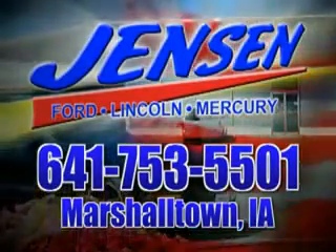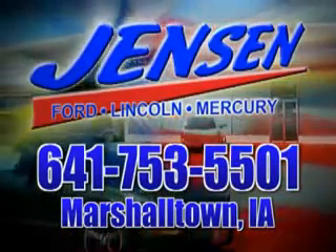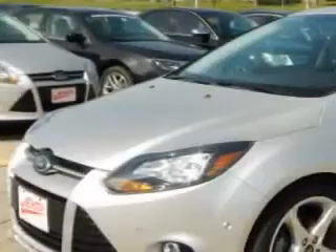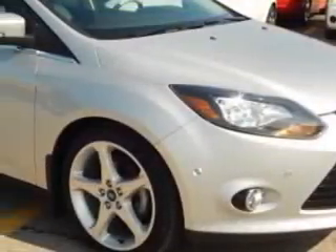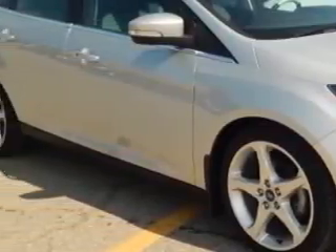Stop in at Jensen Ford and see why we're Marshall County's largest Ford dealer. You will love this ingot silver metallic 2013 Ford Focus 5-door hatchback, equipped with a 4-cylinder engine.